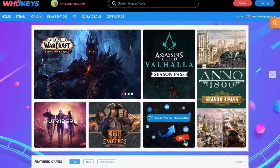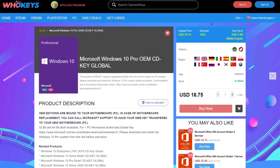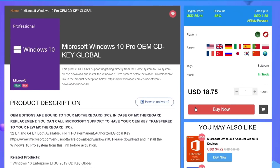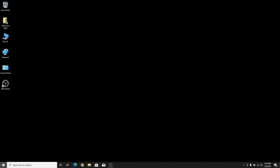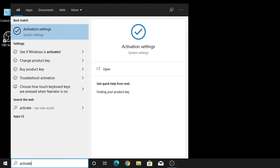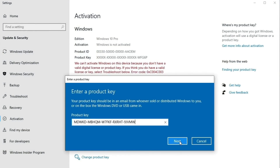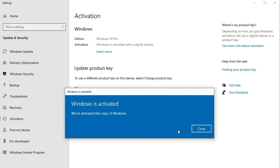Let me take a second to thank today's video sponsor, WhoKeys. WhoKeys is where you can buy keys like this one for Windows 10 Pro. Get yourself a license with that link down in the description, click buy now, and enter the code BTS25 for 25% off. Then just submit your order, and once you're through with your payment and receive your key, go to your computer, click on the Windows button, type in activate, and update or change your product key. It's that simple.